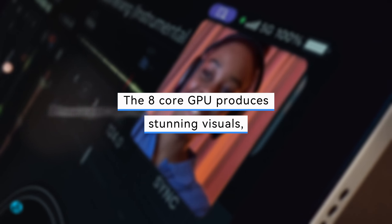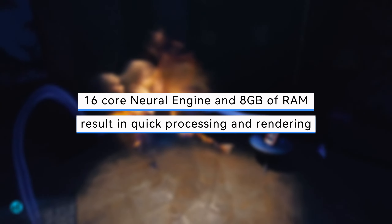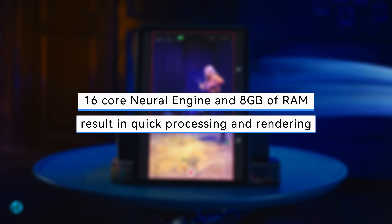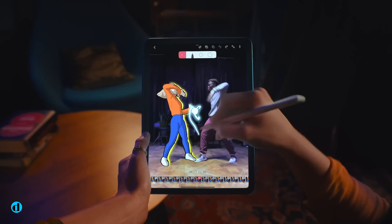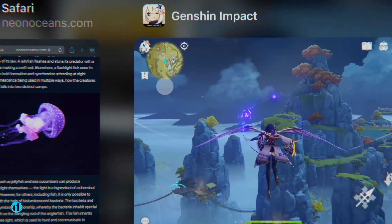The 8-core GPU produces stunning visuals, while the 16-core Neural Engine and 8GB of RAM result in quick processing and rendering, which is visible while performing tasks such as picture and video editing. It's already more power than most people require from a tablet, but it also means you'll be able to enjoy peak performance for many years to come.